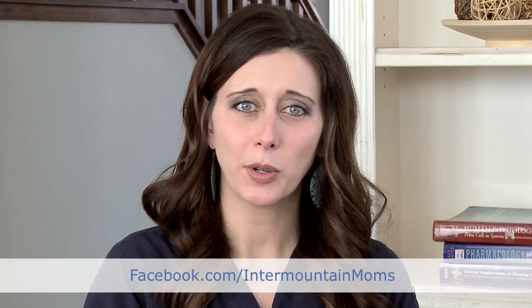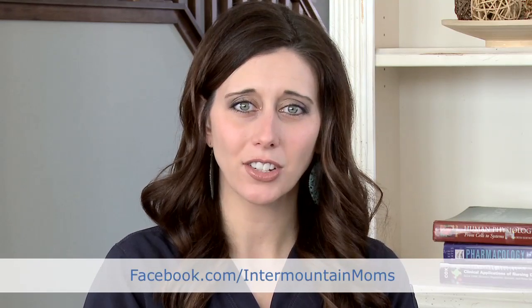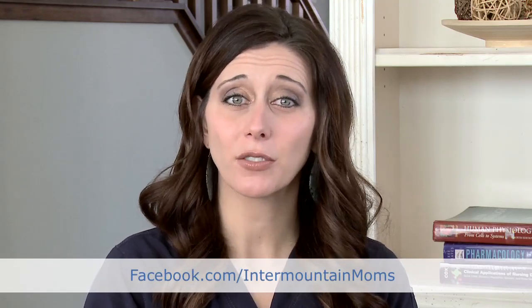If you have more questions in the future for me, feel free to ask them on our Facebook page at facebook.com/IntermountainMoms, and recommend this to your friends and family, too.